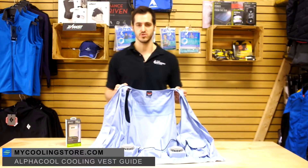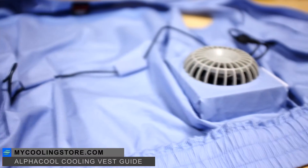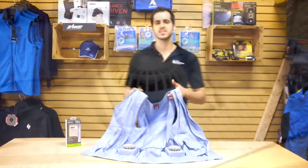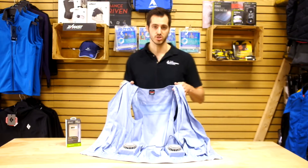AlphaCool has engineered one of the first ever air-conditioned vests available for retail purchase. Air-conditioned clothing increases the natural cooling of the person wearing the garment by blowing air all around the body and decreasing skin temperature. These have been actively used among mining workers, industrial workers, and construction workers.